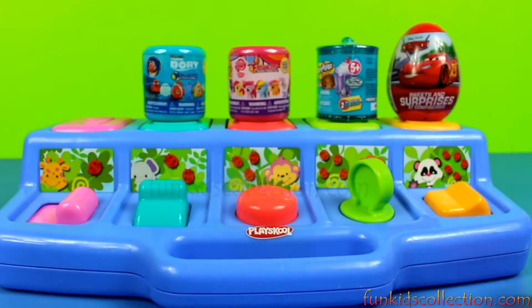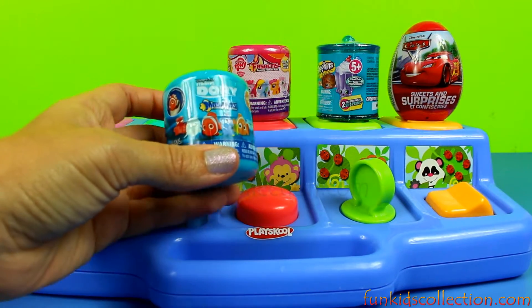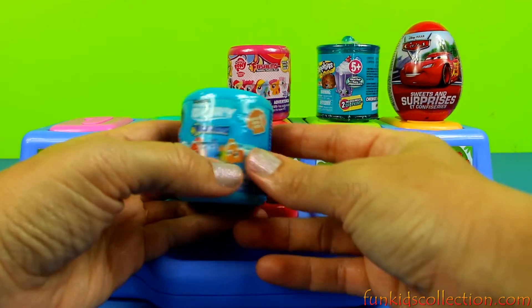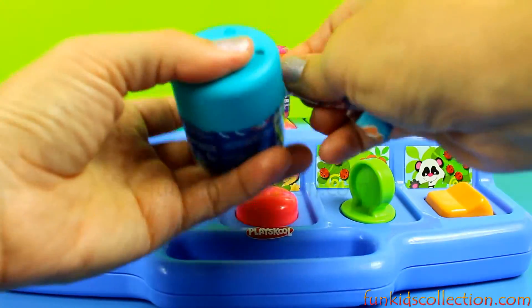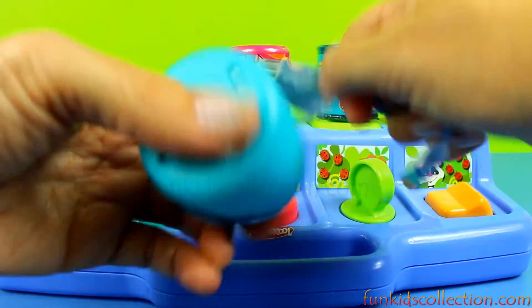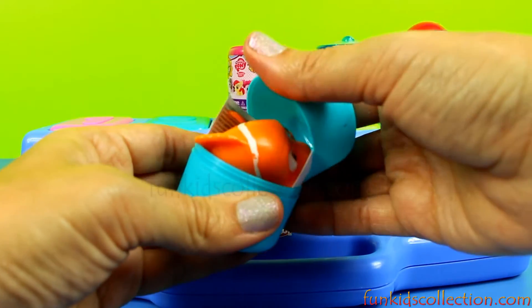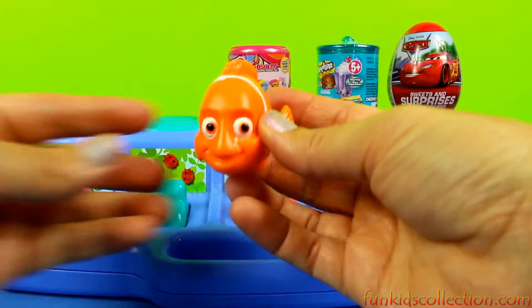Alright, let's open the toy surprise Mashems from Finding Dory! We have a blue capsule, and inside we've got Nemo!